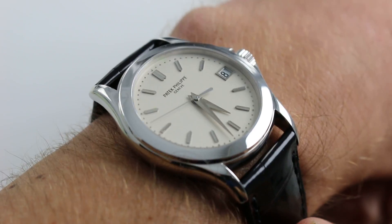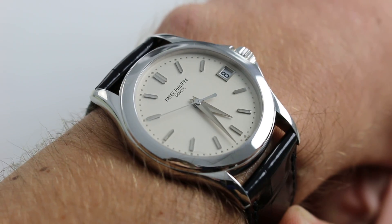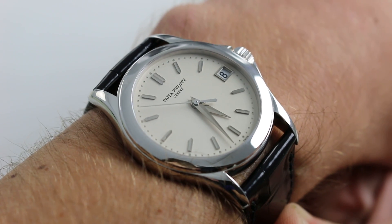Hi, I'm Tim. Welcome to our channel. Thanks for logging on. Today we're discussing the Patek Philippe Calatrava 5107G.